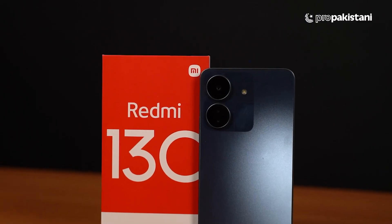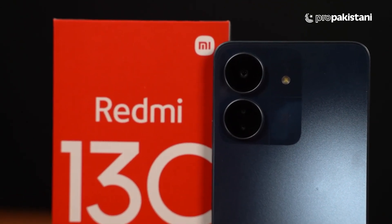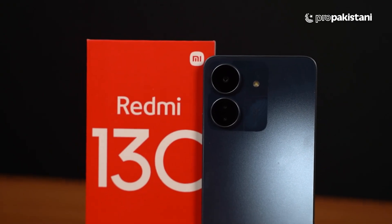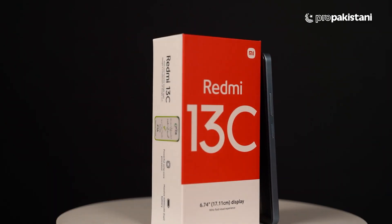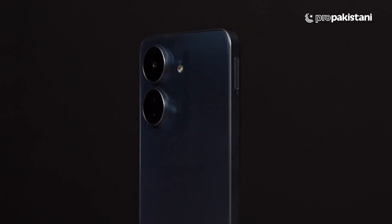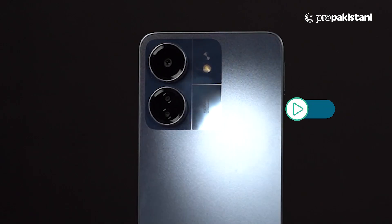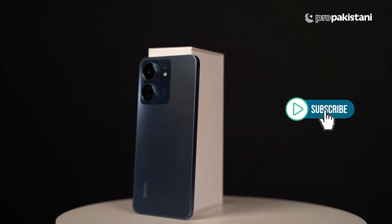This phone delivers on design and camera. The battery is 5000 mAh, making it an overall package. At the 33,000 rupee range, it is powered by a MediaTek Helio G85 octa-core processor, which is good for daily work on the device.